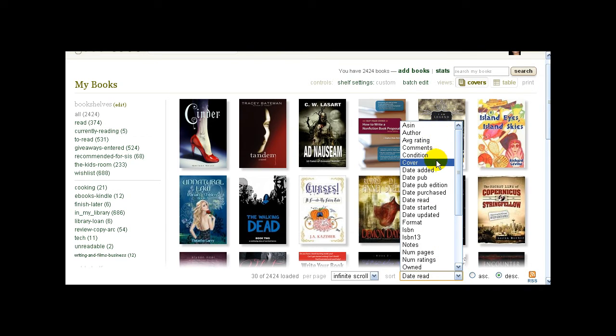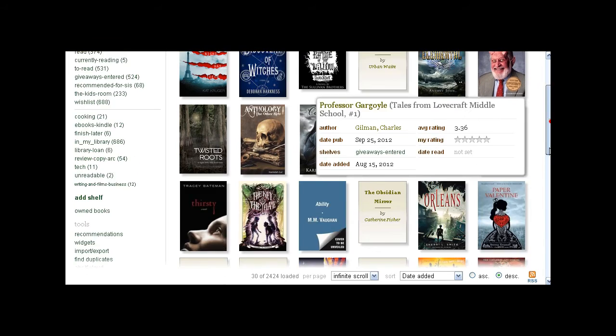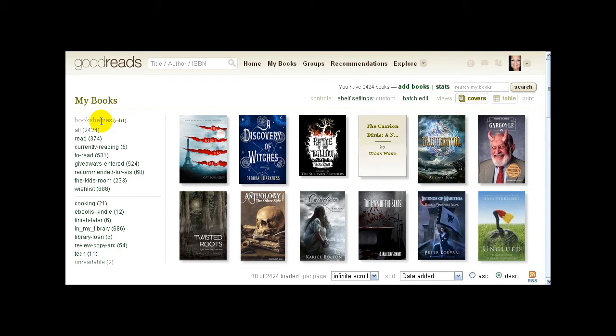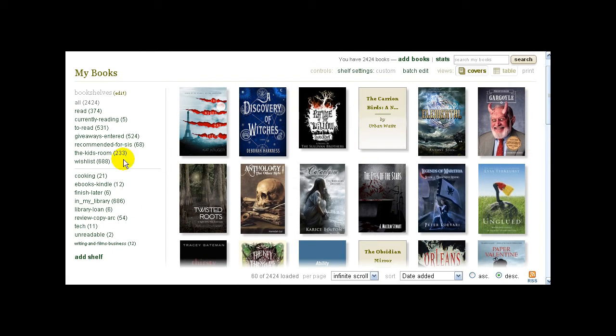You can sort by date added, so these would be the newest books I put on my shelves. When you sign up to Goodreads, the starter shelves are 'all,' 'read,' 'currently reading,' and 'to read.' You have the option to add any shelves you want by scrolling down and clicking 'add shelf.' Using mine as an example, I have a 'giveaways entered' shelf, a 'kids room' shelf — I actually scanned all the books in my daughter's room one day so I'd know what they have and don't have to avoid buying duplicates.